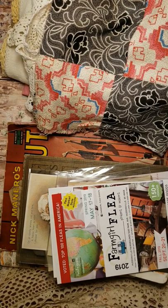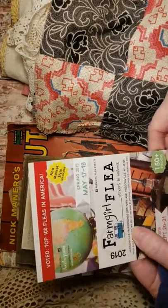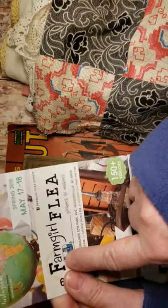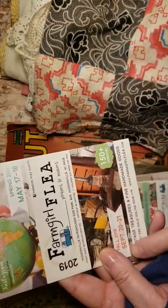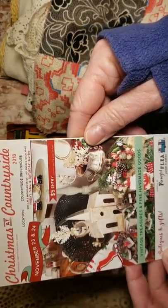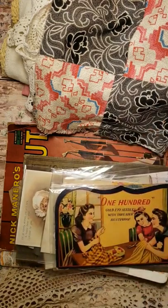Hi everyone, this is Pam, welcome to my channel. I just thought I'd show what I got at a flea market — I've never been to this one before. It comes to this town in Michigan, Hudsonville, at the fairgrounds. It's called Farmhouse Flea Pickers and Makers; they have one in the spring, one in the fall, and a Christmas one too. I had a fun time going to that.